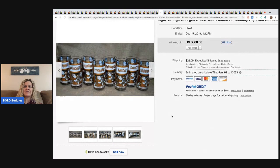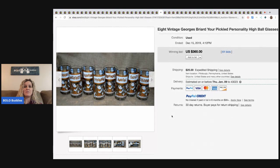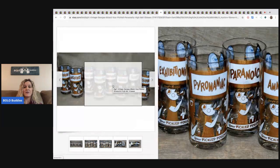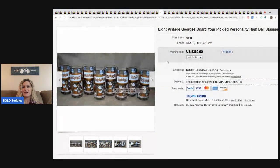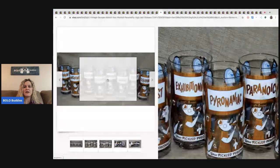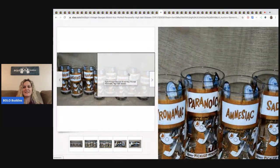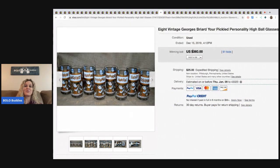The next item are these glasses — they're like tumblers. They say 'Your Pickled Personality' and they've got different personalities on them. That's funny — I didn't even catch that when I first looked at them. These sold for $360 with 61 bids. Those are pretty fun.